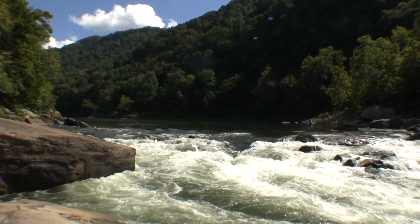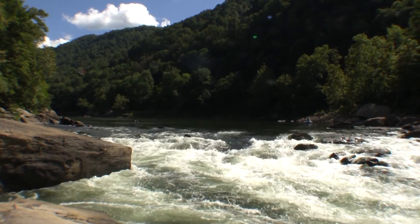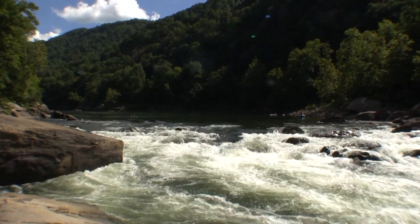I'm hanging out down here on the right side of Miller's Folly Rapid up here at the top of the rapid. Got a sub-zero water level here today. You can see it's getting awfully bony here.